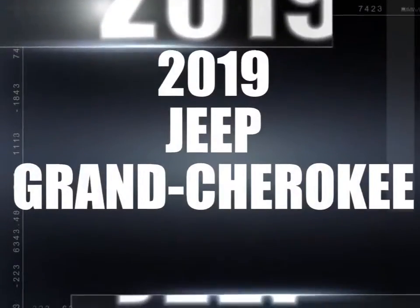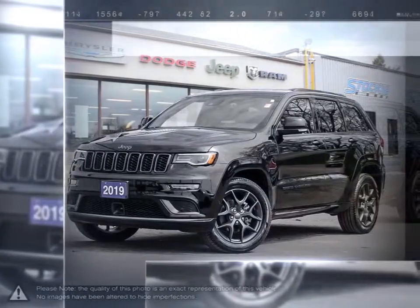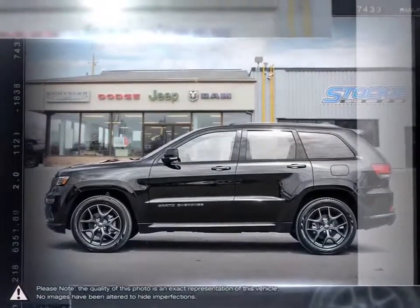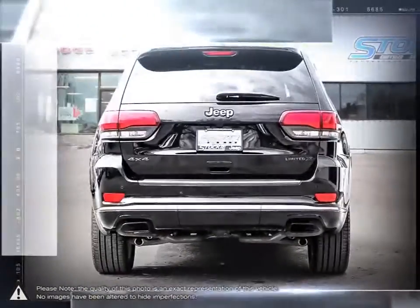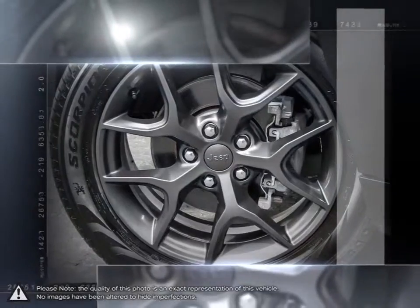Today we're looking at a 2019 Jeep Grand Cherokee. The Jeep Grand Cherokee is a tough competitor when it comes to being able to tackle a little bit of everything and does it with some serious style. With its impressive fuel economy, aggressive sporty SUV styling, upscale interior, luxurious seating, easy to use technology and fantastic off-road ability.